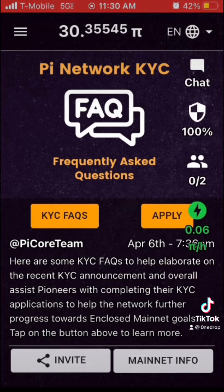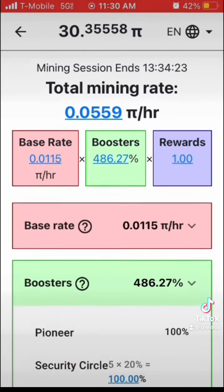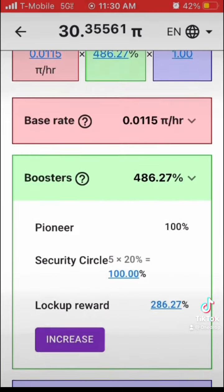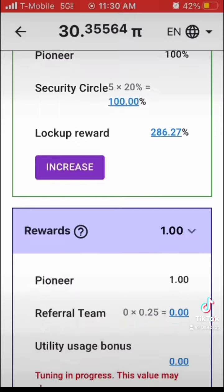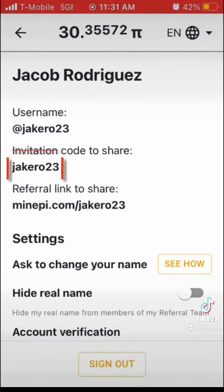Now if you take a look at the middle right of your screen, that green lightning bolt — we're going to click it. Every 24 hours it goes white, so you have to re-tap it. I'll be clicking it again in 13 hours and 24 minutes. Right here is just kind of the breakdown of your different referral bonuses, and then this is going to be my code: jakerow23.